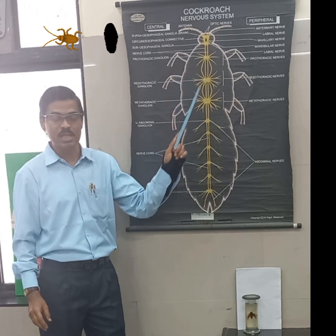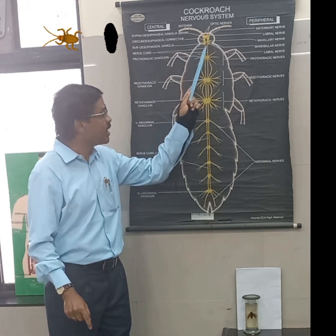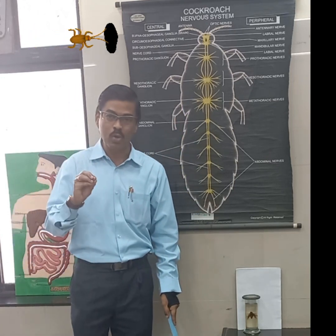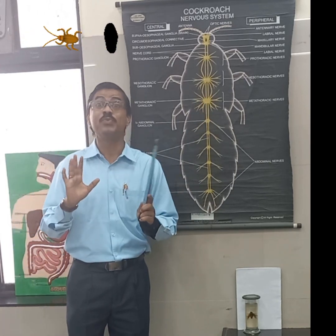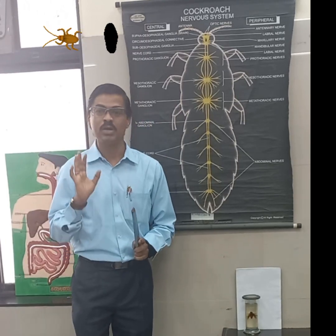In the case of the Cockroach Nervous System, there are two main parts: the nerve ring, which you can see here, and the double ventral nerve cord. The nervous system of the cockroach is ganglionated, meaning it is spread out throughout the body. Because of this, the system is very resilient, unlike in lower non-chordates.